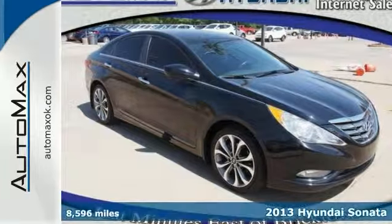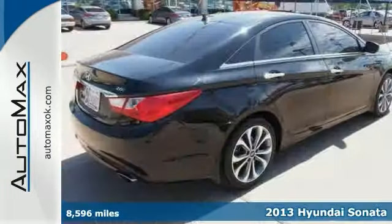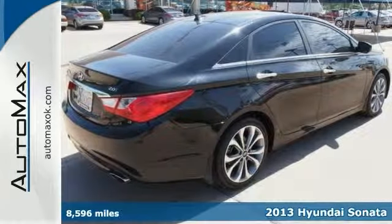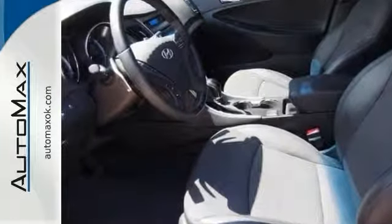Want to stretch your purchasing power? Take a look at this great 2013 Hyundai Sonata. It has less than 9,000 miles — how incredible. This is a one-owner vehicle and it comes with a Carfax buyback guarantee.